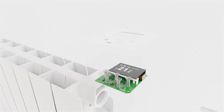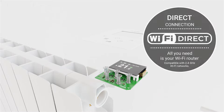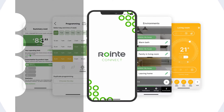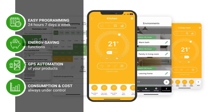Its exclusive Wi-Fi inside module with direct integration means you don't need gateways, allowing you to control your radiators whenever and wherever you want through the Rointe Connect heating app. Program your products 24 hours a day, seven days a week, with complete control over temperature, consumption, and cost.